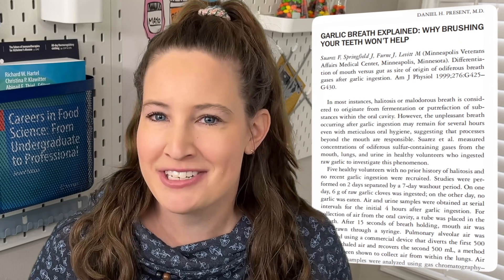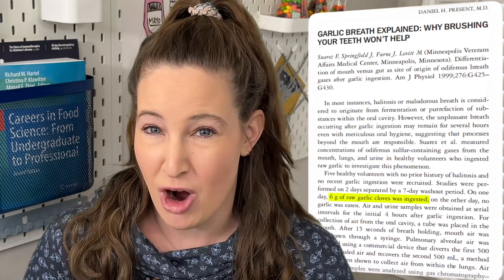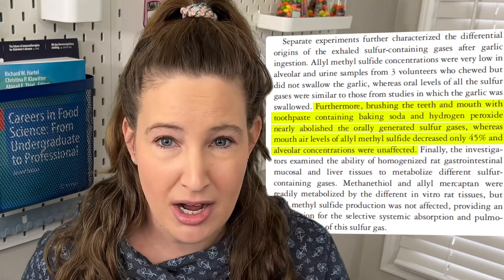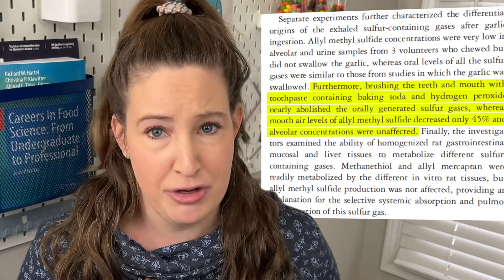It circulates throughout your body until it finds its way to your lungs, which means every time you exhale, you get a little reminder of that garlicky meal you ate. Researchers actually found a study that measured this — they had participants eat six grams of raw garlic, then measured the amount of sulfur gases coming from their breath, their lungs, and their urine. What the researchers saw is that it doesn't matter if you brush your teeth, because the sulfur gases coming from your lungs mean those bad odors will still persist.